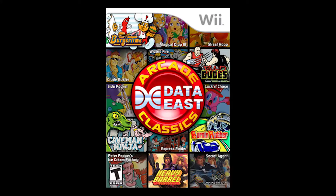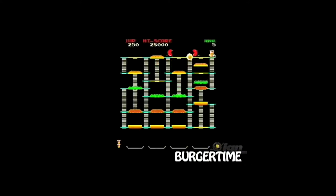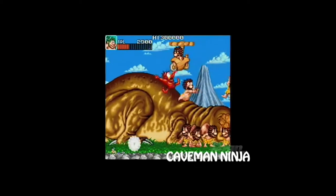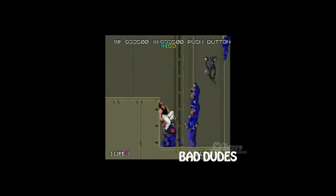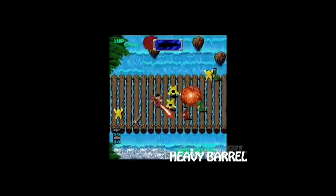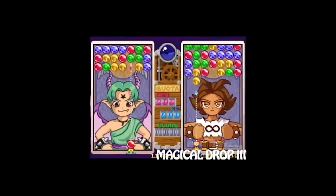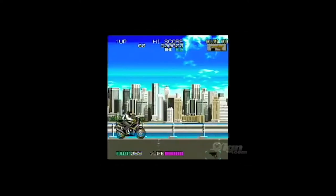Next is another game I got rid of and kind of regret because it's pretty rare now: Data East Arcade Classics. This had 15 different arcade games by Data East, including notable titles like Burger Time, the original Bad Dudes vs. Dragon Ninja, Bump and Jump, Caveman Ninja — which you might know as Joe and Mac — Peter Pepper's Ice Cream Factory, which is actually the Burger Time sequel, plus Heavy Barrel, Lock and Chase, Magical Drop 3, and Two Crude. These 15 arcade games weren't released anywhere else, so if you're into arcade collections, this is definitely one worth keeping your eye out for.